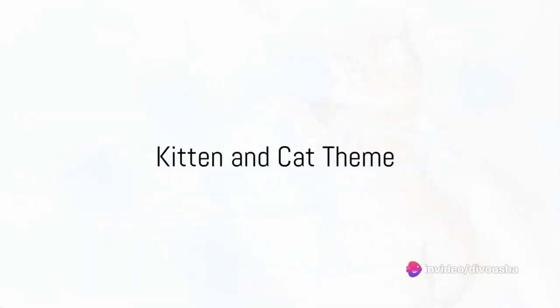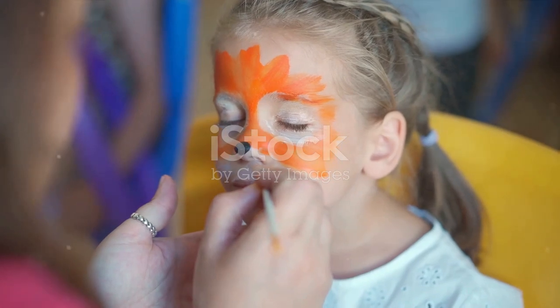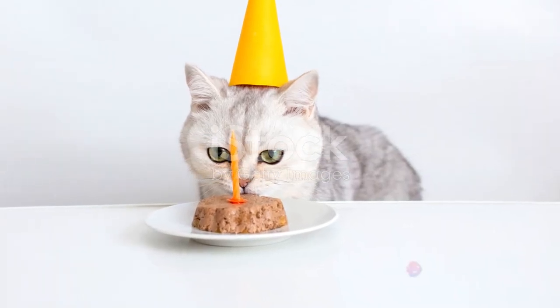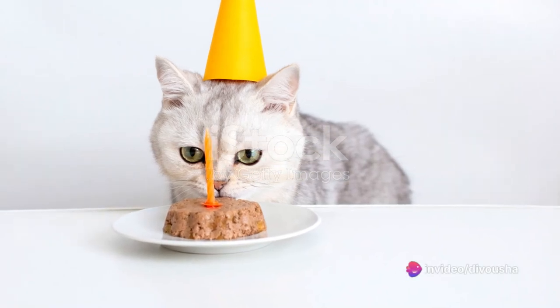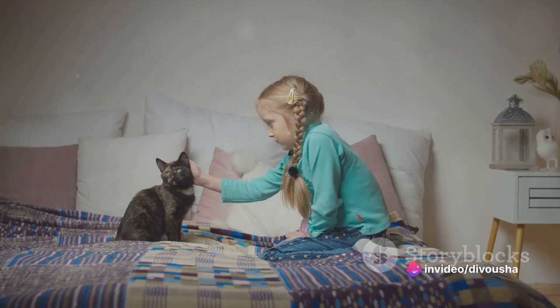For the feline fans, a kitten and cat themed party could be perfect. Face painting and cat ear headbands can make the guests look like adorable kittens. Decorate with posters of cats and kittens and serve food in clean dishes and bowls. Party favors could include catnip, plush cats, cat stickers and cat themed jewelry.